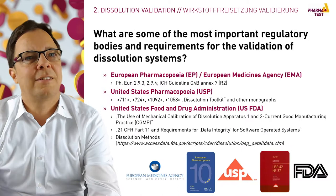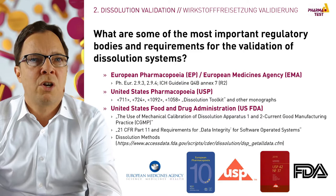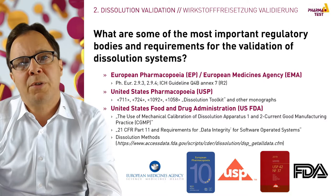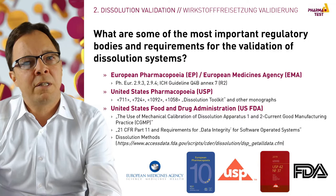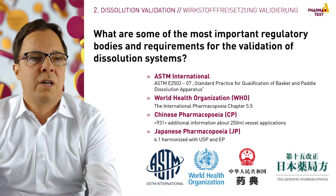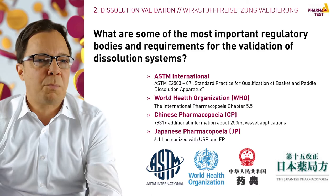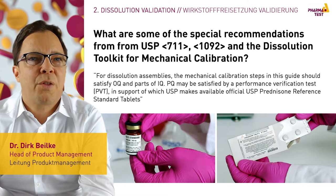Worldwide, all responsible authorities have rules for the dissolution test procedure. Most of these rules have been harmonized in the last 20 years. The most important authorities include the European Pharmacopoeia, the European Medicine Agency (EMA), as well as the USP and the USFDA. We also have the ASTM, where the dissolution test is mentioned under ASTM E2503, the World Health Organization (WHO), the Chinese Pharmacopoeia and the Japanese Pharmacopoeia.